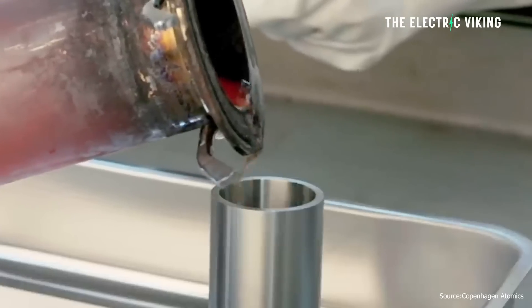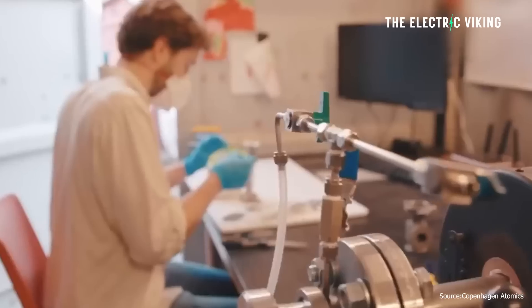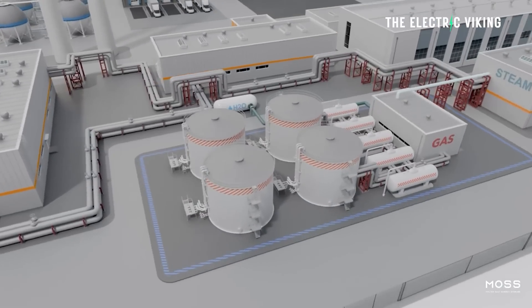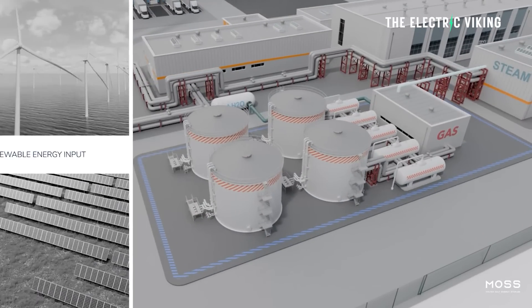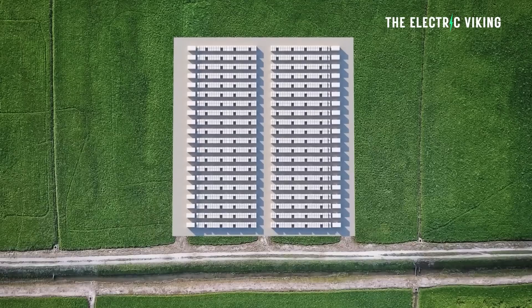The world's first molten salt battery is now running. It's now in operation and it's actually working incredibly well. Molten salt batteries are a new kind of battery that can potentially replace lithium-ion batteries for energy storage.